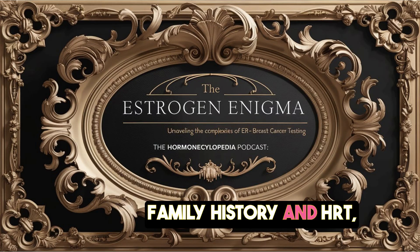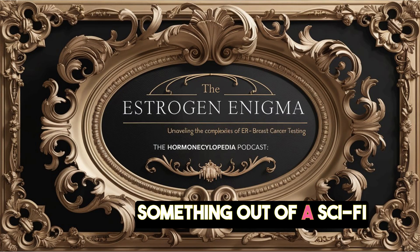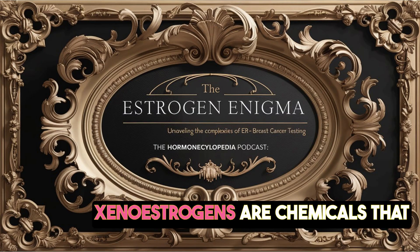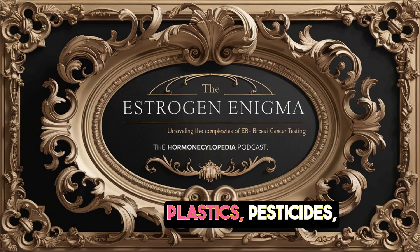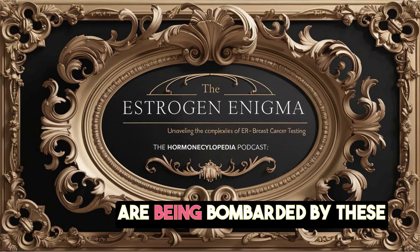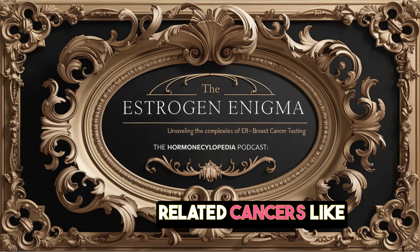We've talked about things like family history and HRT, but what about environmental factors? Xenoestrogens — which always kind of sound like something out of a sci-fi movie — are chemicals all around us that can actually mimic the effects of estrogen in the body. We're exposed to them through all sorts of things: plastics, pesticides, even some personal care products. So it's almost like our bodies are being bombarded by these estrogen imposters, and that could mess with our hormones and increase our risk of hormone-related cancers like breast cancer.